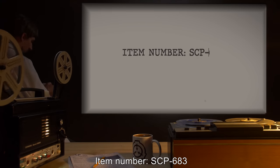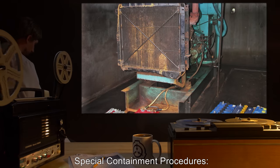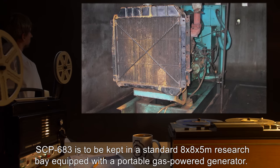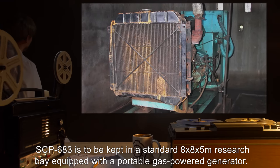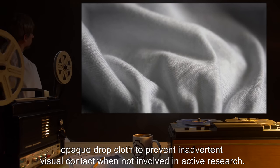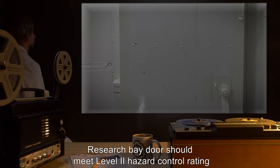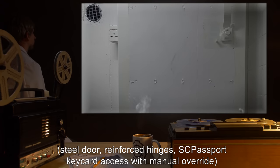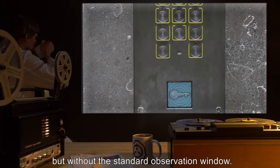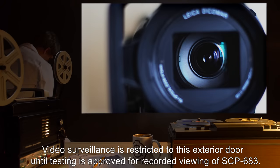Item number SCP-683, Object Class Euclid. Special Containment Procedures: SCP-683 is to be kept in a standard 8x8x5m research bay, equipped with a portable gas-powered generator. SCP-683 itself is to be covered with a suitably large, opaque drop cloth to prevent inadvertent visual contact when not involved in active research. Research bay doors should meet Level 2 Hazard Control Rating — steel door, reinforced hinges, SC Passport Keycard Access with Manual Override — but without the standard observation window. Video surveillance is restricted to this exterior door until testing is approved for recorded viewing of SCP-683.